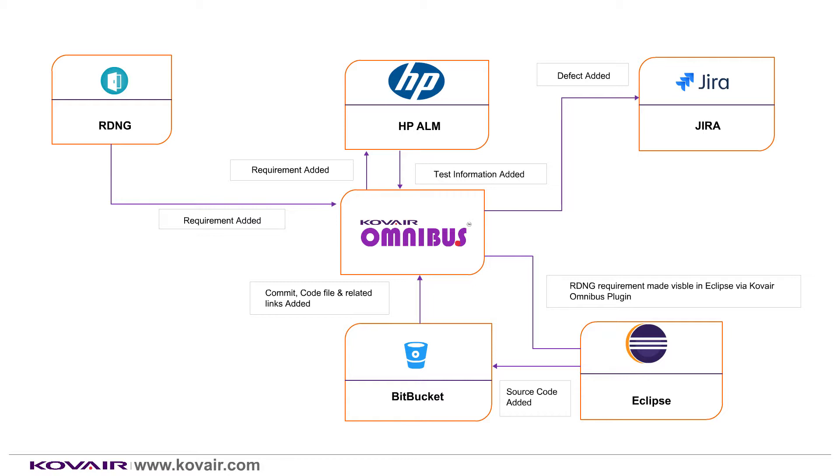If it is found that the test execution has failed, then the tester goes ahead and creates a defect. Omnibus Repository, along with Kovair Omnibus, automatically flows the defect to JIRA as a bug for the development team to fix it. After the developer fixes the defect, they go into JIRA and update the status of the defect to Done. Kovair Omnibus automatically updates the defect status in HPALM to Fixed.